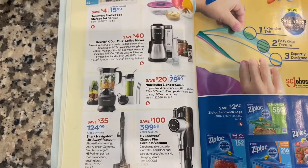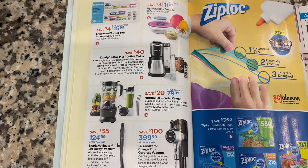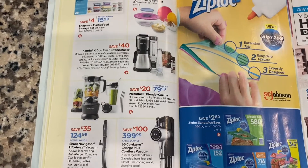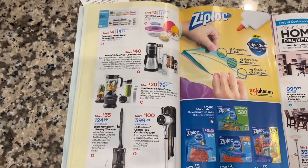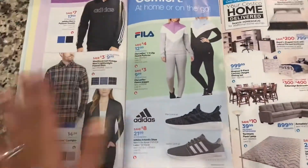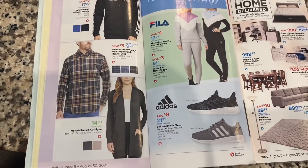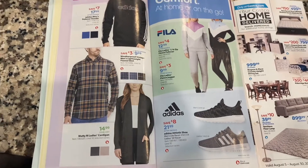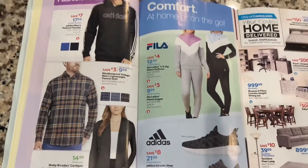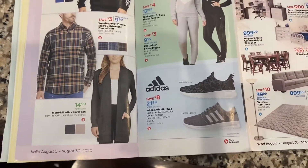There's a Keurig K-Duo going on sale — that's actually the machine we have, and I love it. I definitely recommend it if you have both a K-Cup drinker and a regular coffee drinker in the house. There are also Ziploc bags for packing lunches. On the clothing side, there's a cute cardigan I was really contemplating at $14.99 — that's a good deal since they can be upwards of $25 or $30 even at Target. There are also little tracksuits and Adidas shoes, which are super cute for fall.